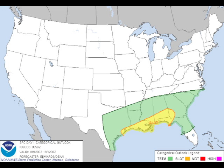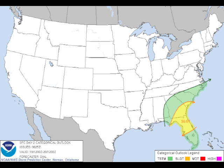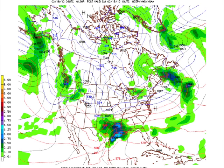On day two — Sunday into early Monday morning — the slight risk shifts to primarily the northern half of the Florida Peninsula and a good portion of southeastern Georgia. Looking at the 06Z GFS model run this morning, it is showing the rain moving into parts of Louisiana and Mississippi and holding off until the afternoon for us. At essentially noon, the rain is still holding off.